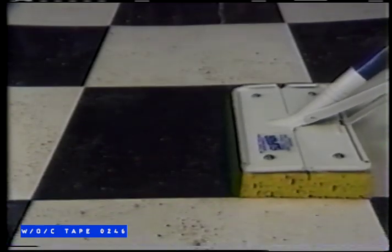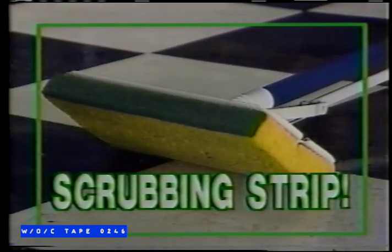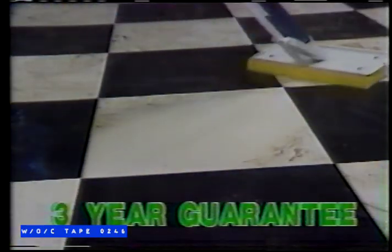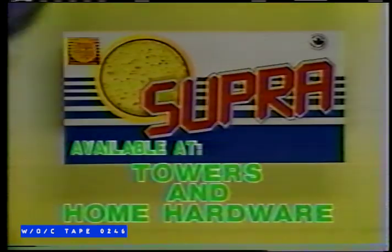The new Super Mop from Sun Glow — it's a great new way to clean your floors. With its super-large cellulo sponge, it soaks up almost twice as much water as other sponge mops. Its built-in scrubbing strip attacks stubborn floor marks quickly, while the easy-plotting handle makes wringing out the sponge a breeze. Its unique design means easy handling around corners and no more bending. The new Super Mop from Sun Glow — test drive one today.